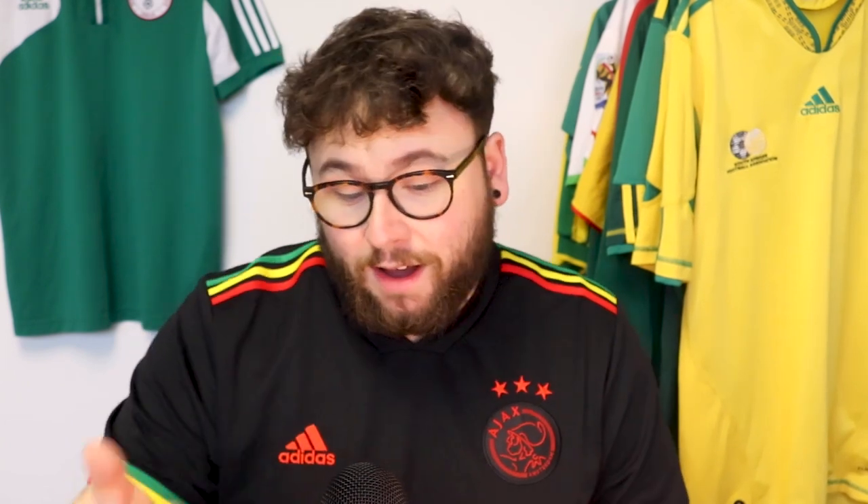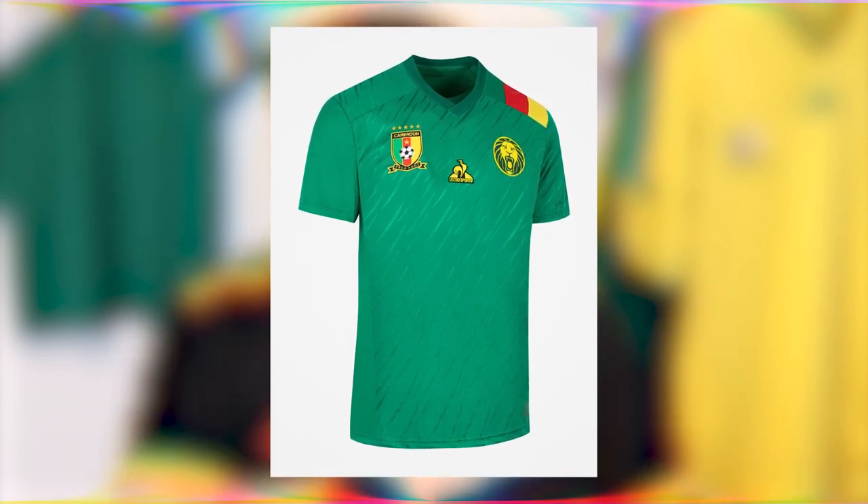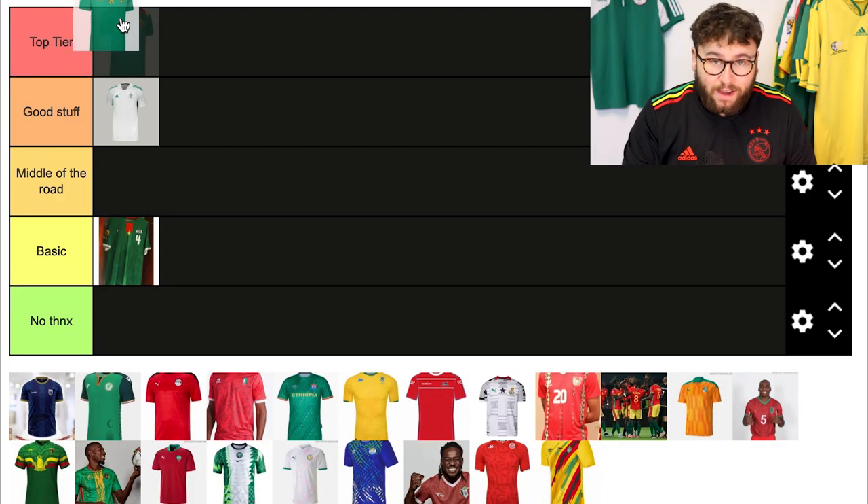On to the host of the tournament — Cameroon. I love this shirt. It's made by Le Coq Sportif. The flag colours come over the cross on the left shoulder. There's a lion claw mark pattern all over the shirt, which could look tacky but it's done well here. And of course there's a lion on the front, as is always the case with Cameroon. It's clean, well executed, and fit for the host. For me, I'm going top tier.